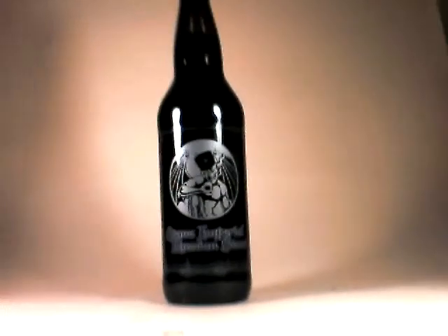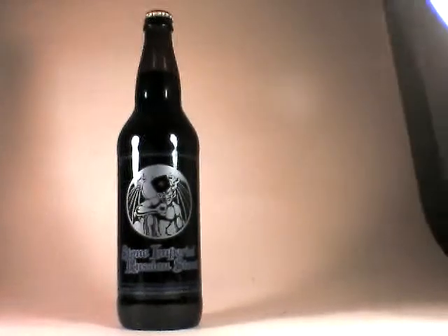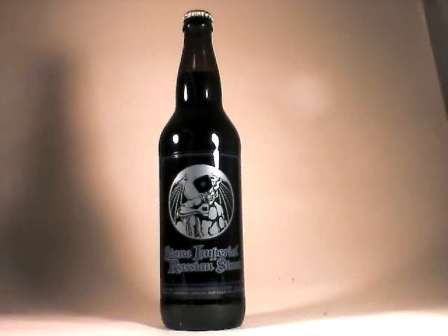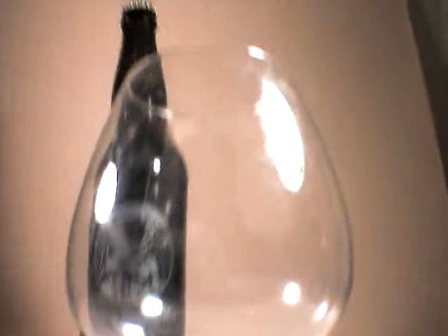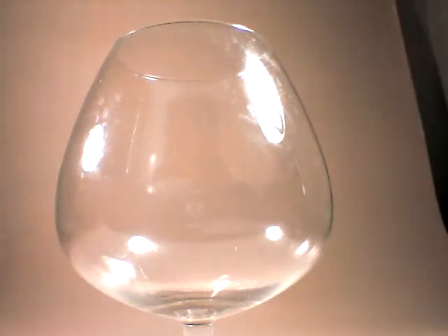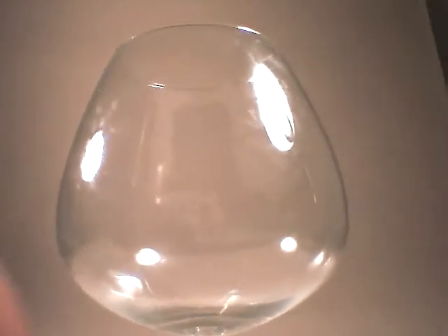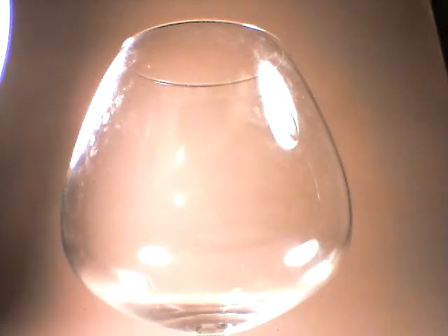Let's see if I can get one more shot of the entire bomber. Very nice. So, as is expected for a Russian Imperial Stout, because of the intense aromas and the fact that we want to collect them, we are going to be using a snifter.